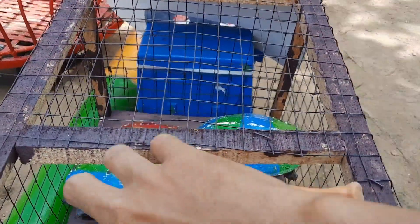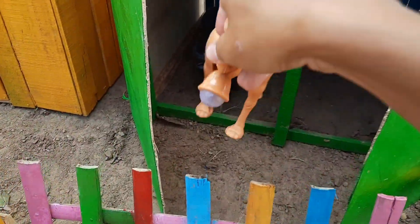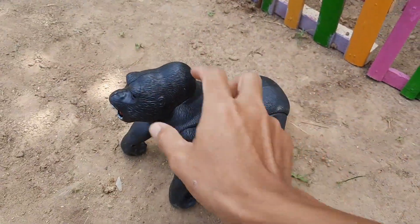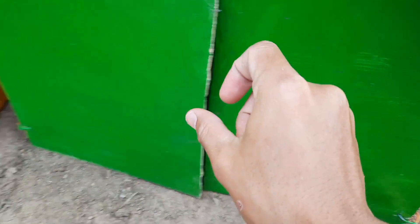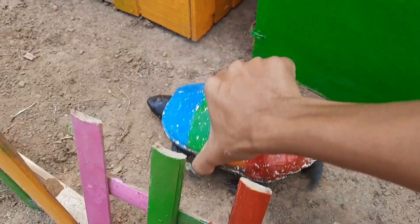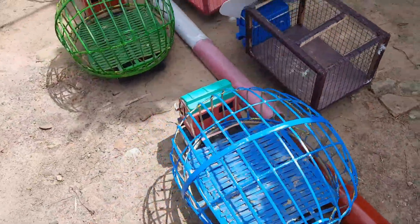Kita masukkan unta, teman-teman. Si hewan gurun pasir. So amazing. Ini ada si gorilla — dia sangat besar sekali. Wadidaw, kita tutup saja teman-teman. Kita ambil kura-kura, kita taruh sini saja biar dia berjalan-jalan santai. Mantul, teman-teman.